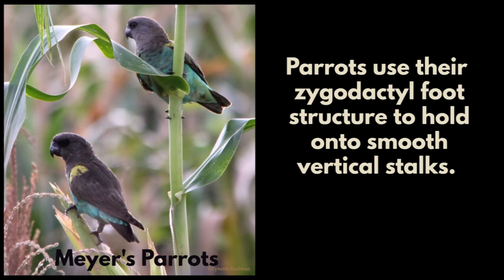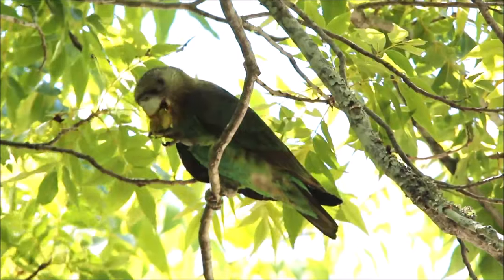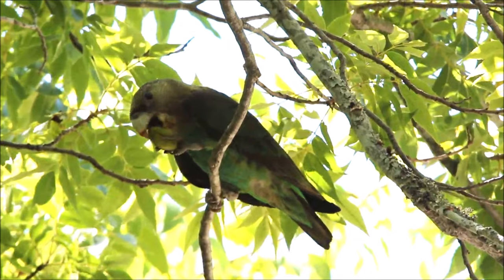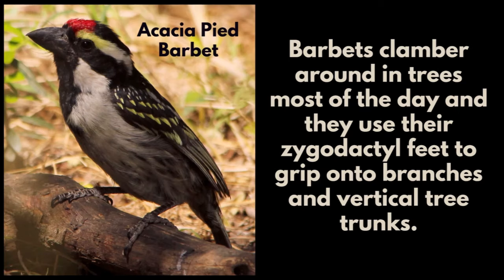Parrots also use their zygodactyl foot structure to hold onto smooth vertical stalks, and they can also grip food with one foot. Parrots clamber around in trees most of the day and they use their zygodactyl feet to grip onto branches and vertical tree trunks.